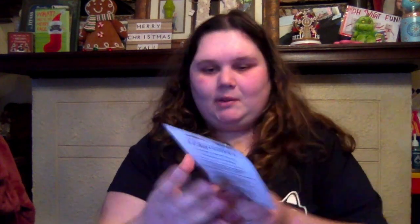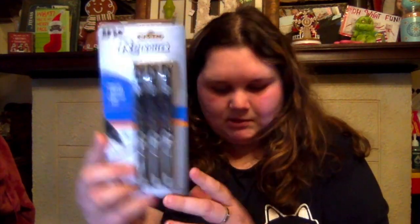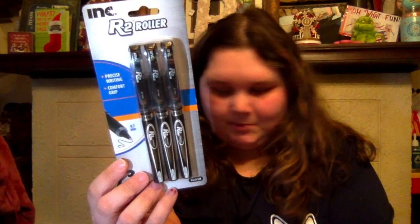This was on sale — this is pineapple mustard. I was shook, to be honest, when I saw this. I was like, okay, bet. Then I got these R2 Roller Ink Precise Writing Pens, because you can never have enough black pens, honestly. So I picked these up.